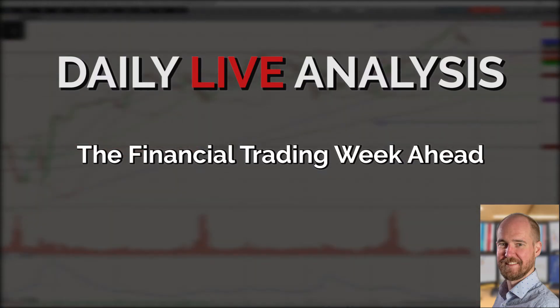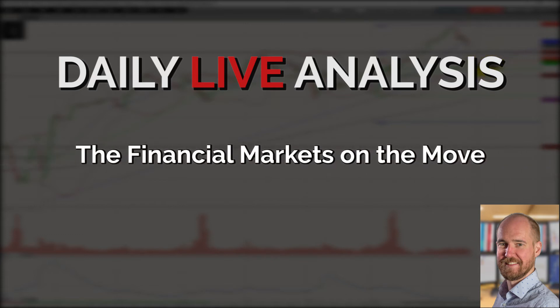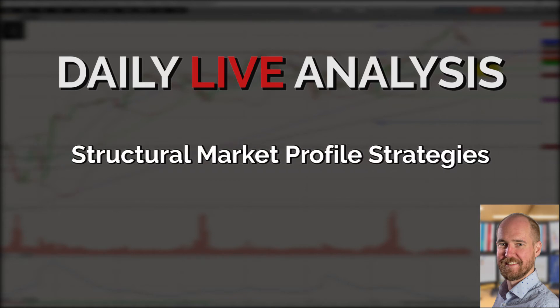Here we go — we got the gap down, and the FTSE really it filled the price gap and then it's just come straight back off. So we're still looking down at this 70-31 area; that's going to be the key for the FTSE at the moment.